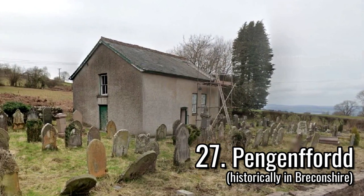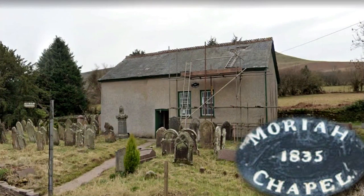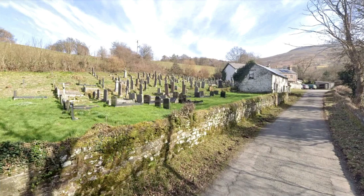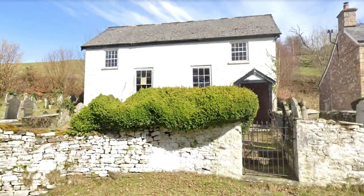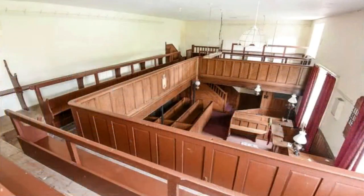West from the A479 road is a former Calvinistic Methodist Chapel from 1860, which replaced an earlier chapel from 1835 and was converted into a private house in recent years. East of the A479 road is a former Congregational Independent Chapel, built around 1840 on the site of an earlier chapel from 1805. The Penuel Chapel was built two decades after the local independent community was established here in 1785, and this was Grade II listed in October 1998, sometime before the chapel closed as a place of worship.